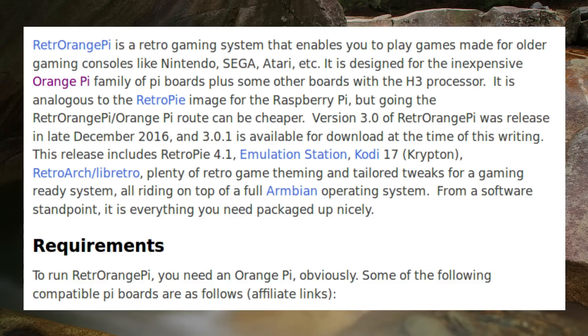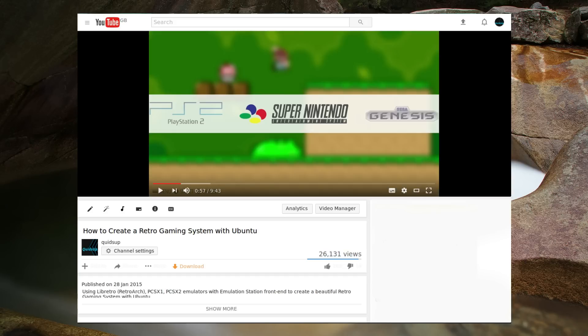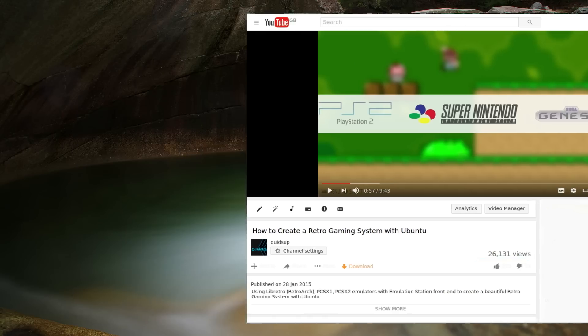Retro Orange Pi includes RetroPie 4.1, Emulation Station, Kodi 17, RetroArch or LibRetro, plenty of retro game theming, and tailored tweaks for a gaming-ready system — all running on top of a full Armbian operating system. There is a guide written on how to set it up at piboards.com. I have an old guide for creating a similar setup on a desktop-based Linux system. Over Christmas I cobbled together some assorted spare hardware and got a fully functioning system running — it was a laugh playing old Super Nintendo games on a big screen TV with wireless PS3 controllers.